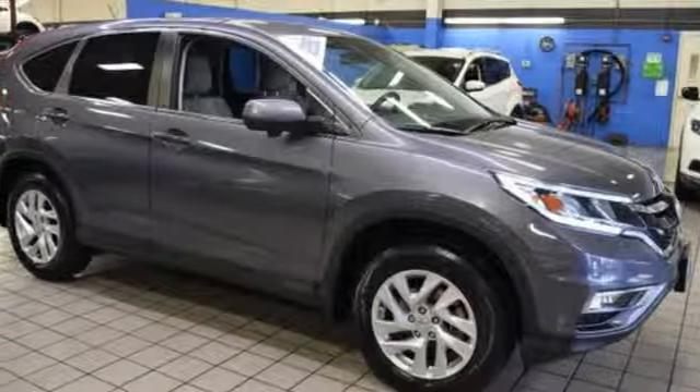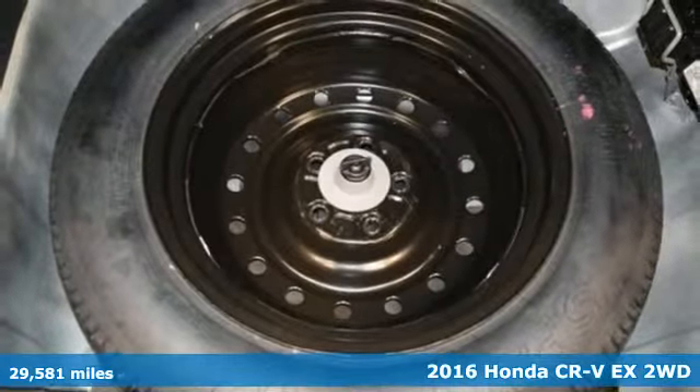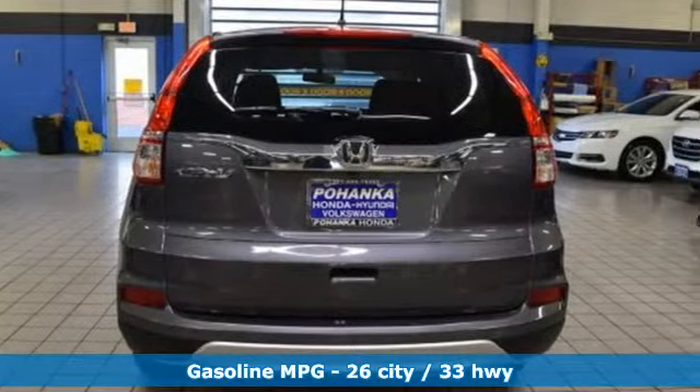Here's a 2016 Honda CR-V. Honda's created some of the most admired vehicles on the planet, and get ready for an impressive combination of features.